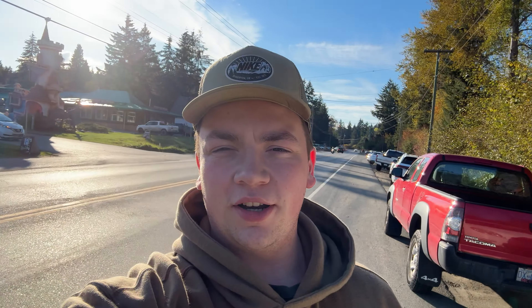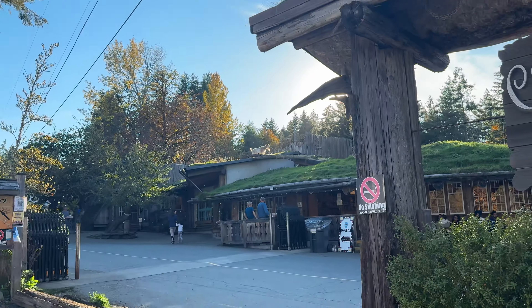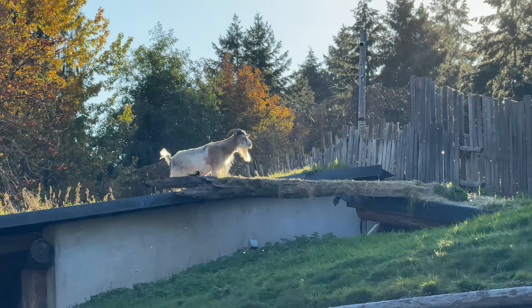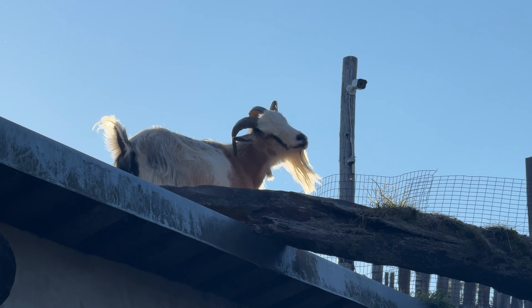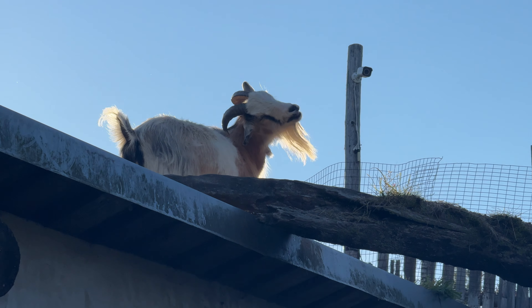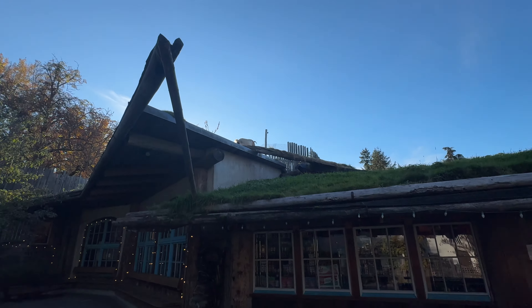We pulled over on the side of the road at Coombs Market here. We're gonna go take a look — they got goats on the roof and they've got a cool little marketplace, so we're gonna go check it out. There's goats on the roof — there they are! Check them out. Oh, you hear them? He's itching with his horn. Oh, that's cute. Look at him, he's way up there.